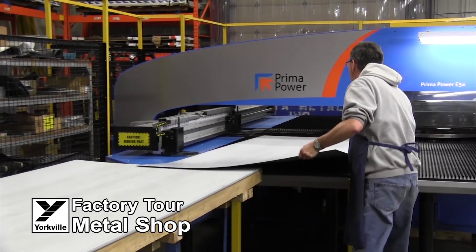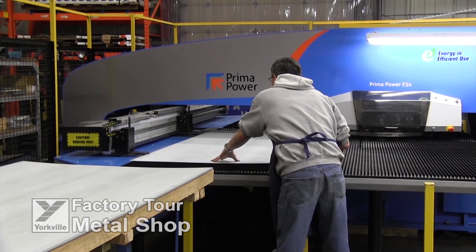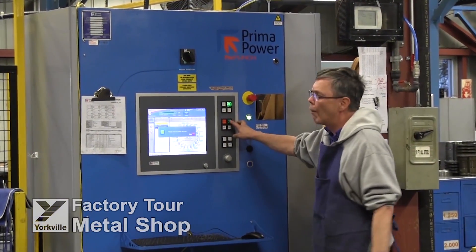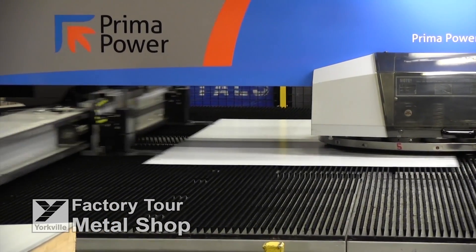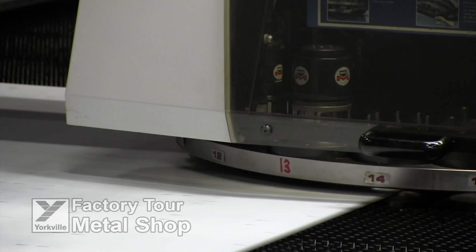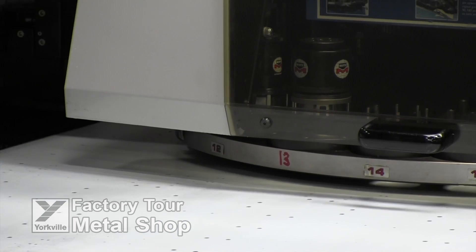As part of our vertical integration process, all key metal components for our products are manufactured in-house as well. We are now looking at our metal shop, where our amplifier chassis, speaker grills, powered speaker amp bodies and bracing materials are fabricated. A number of computer-controlled presses and punches are used in our state of the art metal shop.